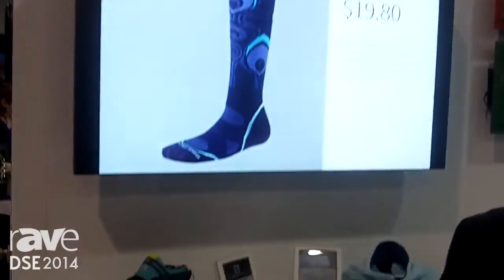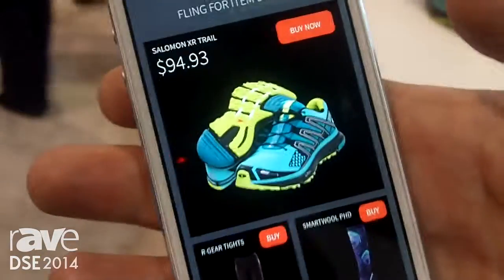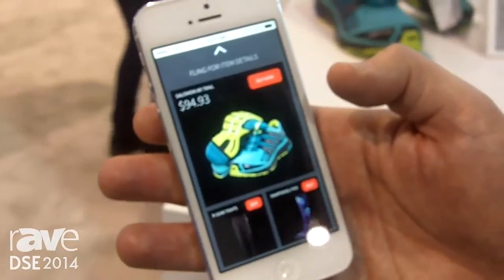Hi, I'm Peter Cherna, CTO of Scala, and we're showcasing the Connected Store. Here we have a store that's selling clothing and shoes, and a mobile app that represents the merchandiser's customer-facing application that the customer would install on their phone.